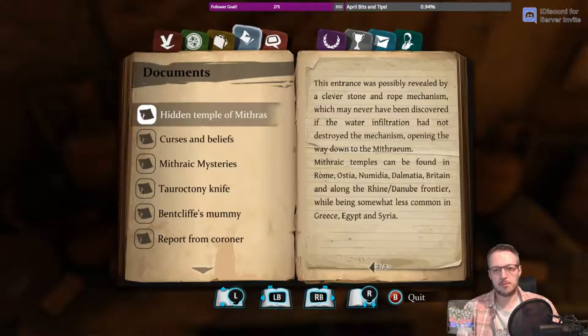Mithraic temples can be found in Rome, Ostia, Numidia, Dalmatia, and Britain, along with the Rhine-Danube frontier, while being somewhat less common in Greece, Egypt, and Syria.